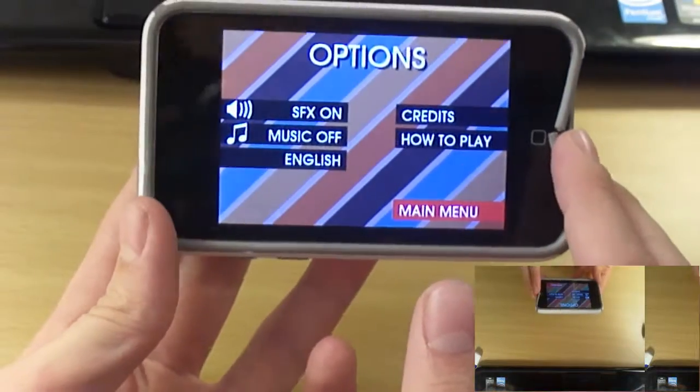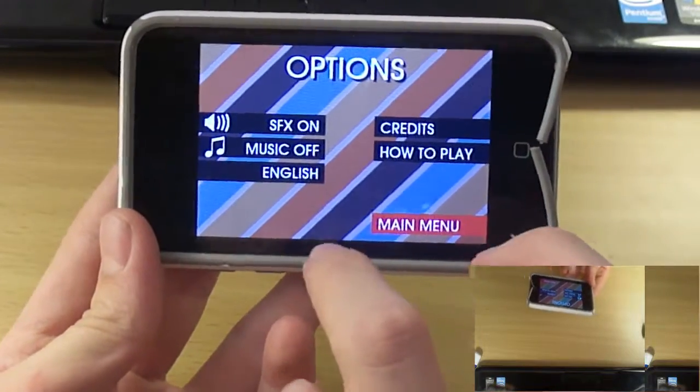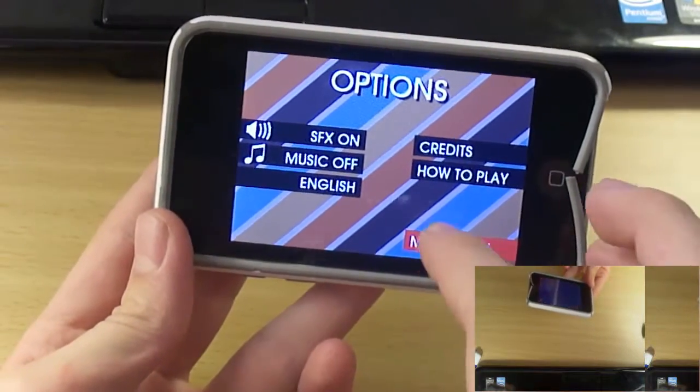Then you have Options, which includes sound effects, credits, how to play, music on/off, and the language you want it to be in.